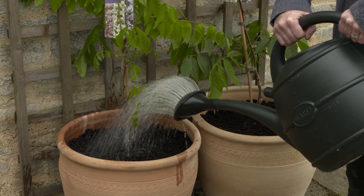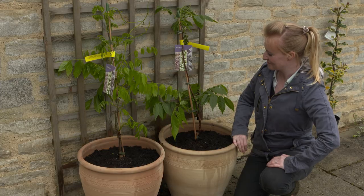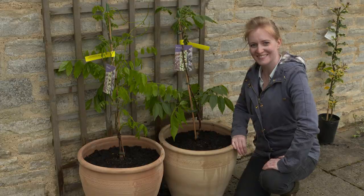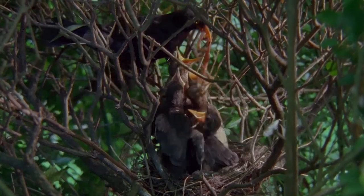It will take a little while for your climber to become large enough to be good for wildlife. The first thing you'll probably notice is when your climber starts to flower and begins to attract bees. In the longer term, as your climber thickens up, it will provide a place for birds to roost and nest.